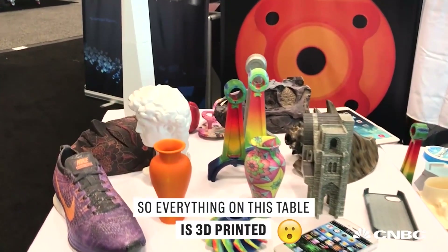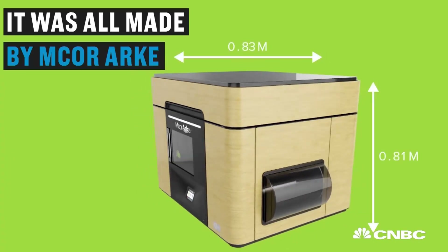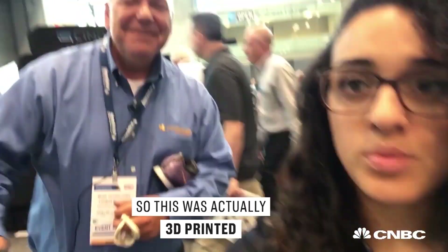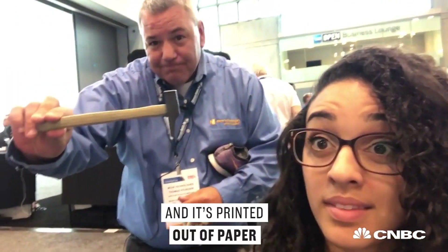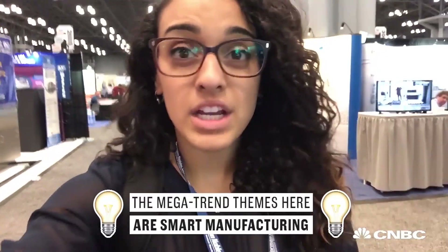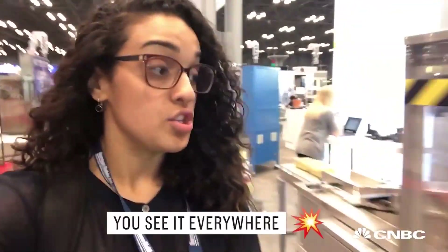Everything on this table is 3D printed, even the sneaker, in color. This was actually 3D printed — check it out. This is a hammer, and it's printed out of paper. That's pretty amazing. It is going to get to where they're printing biologics and printing food. Today it's still parts production and rapid production. The mega trend themes here are smart manufacturing and 3D printing — you see it everywhere.